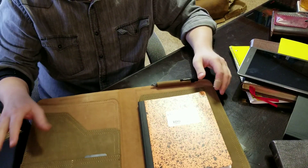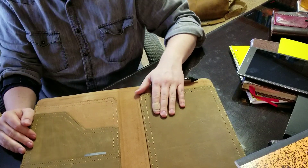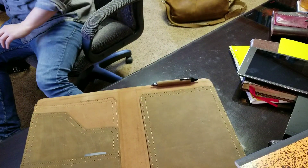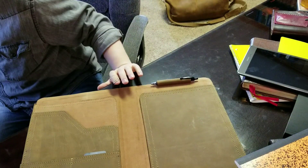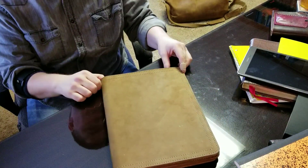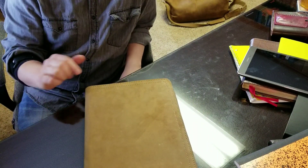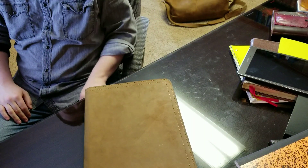I might be doing a darker brown, kind of like the briefcase that I have — so if you like this color, we could probably do this color as well in this same large portfolio. If you have any questions or comments, please leave them down below. If you haven't already, please like and subscribe to my YouTube channel. Thanks a lot, have a good day and God bless.